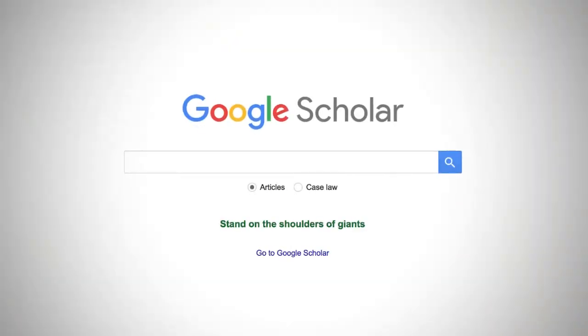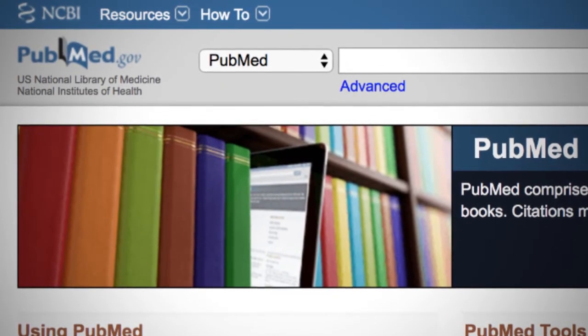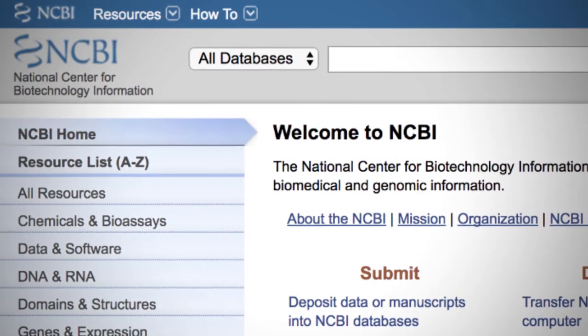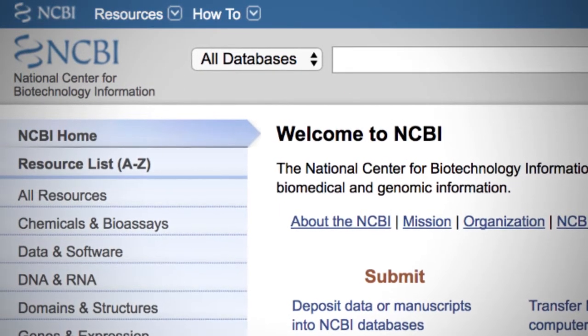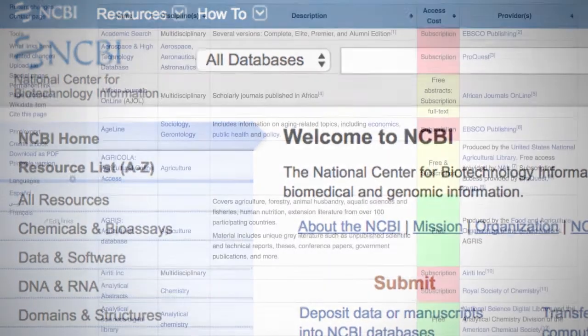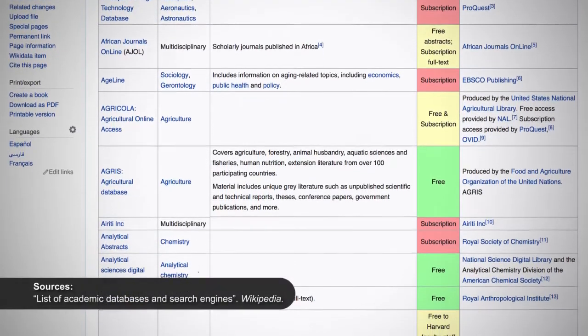A few useful free resources for searching the peer-reviewed scientific literature include Google Scholar, one of the most comprehensive search engines covering most online journals; PubMed, a free online search engine of citations mostly from life science and biomedical journals; and NCBI, a series of databases run as part of the US National Library of Medicine. There are many more search engines that specialize in specific fields of science.